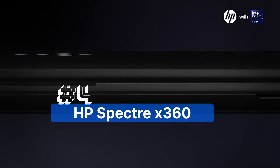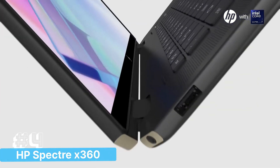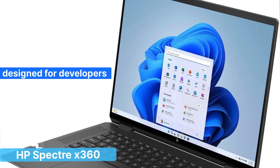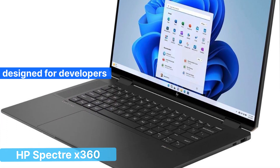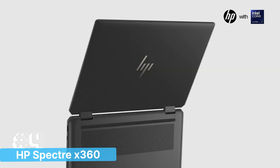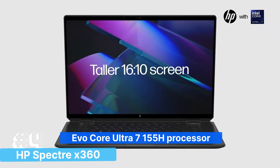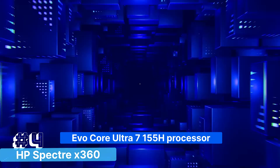Number 4: The HP Spectre X360 2-in-1 Laptop, a versatile and powerful device designed for developers who need flexibility without compromising on performance. The 2024 edition of this premium laptop comes equipped with the latest 16-core Intel Evo Core Ultra 7 155H processor.